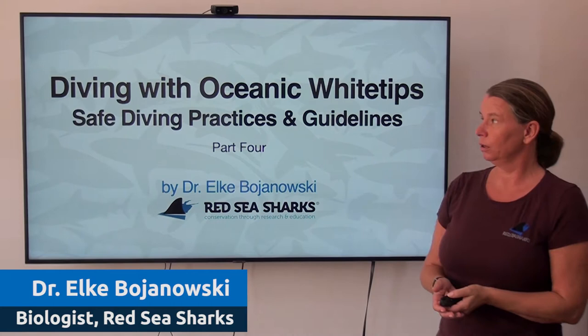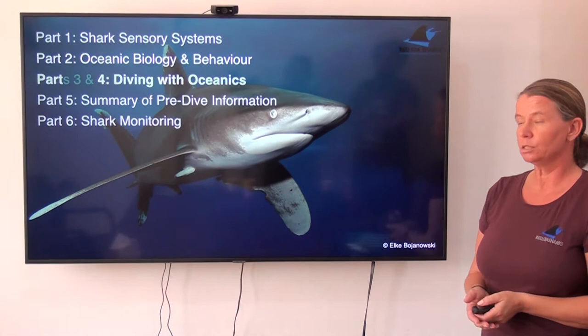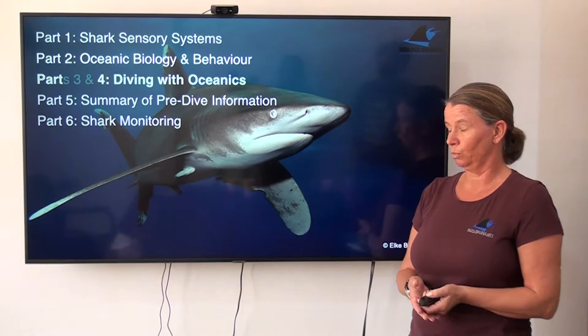Hi, Elke here again. By now we're at part four of the series of six presentations on diving with oceanics and site diving practices and guidelines. Part four is a direct continuation of part three, as both are dealing with the practical guidelines of what to do and what not to do when you're diving with oceanics. So ideally you've seen part three and are just continuing on with part four now.